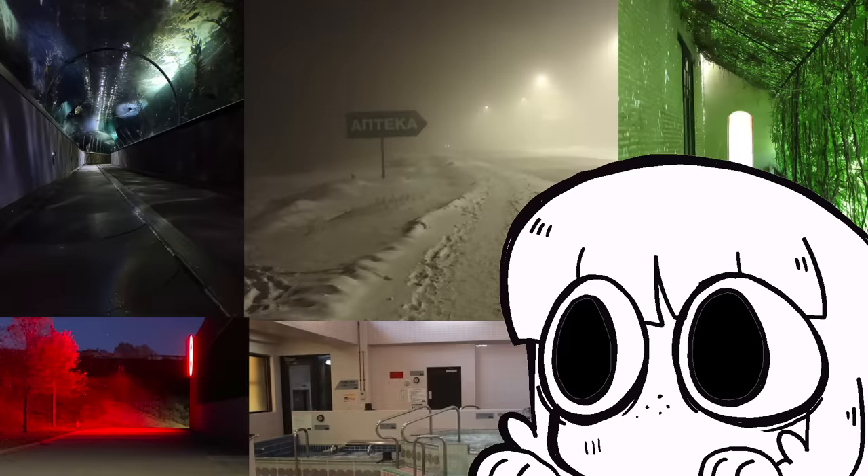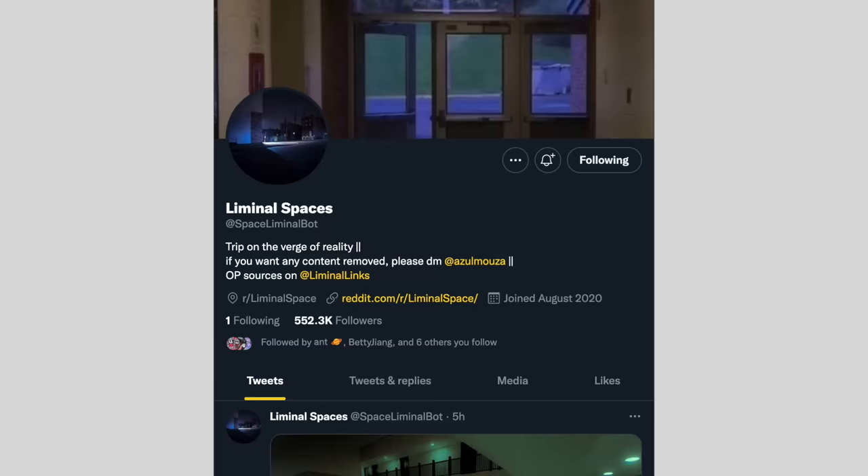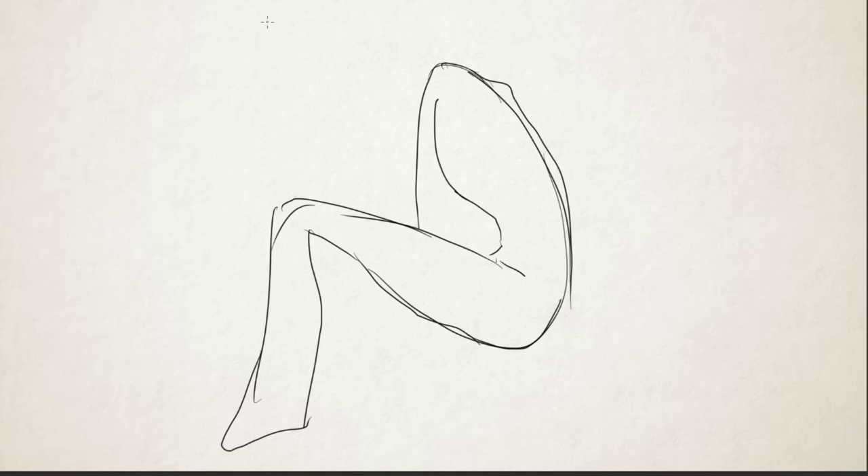Hey everybody, it's Lavender Town, and lately I've been really interested in liminal spaces, which are basically any space where people pass through and spend some time but don't actually live long term. And it got me thinking, what would a character look like who lives permanently in a liminal space?